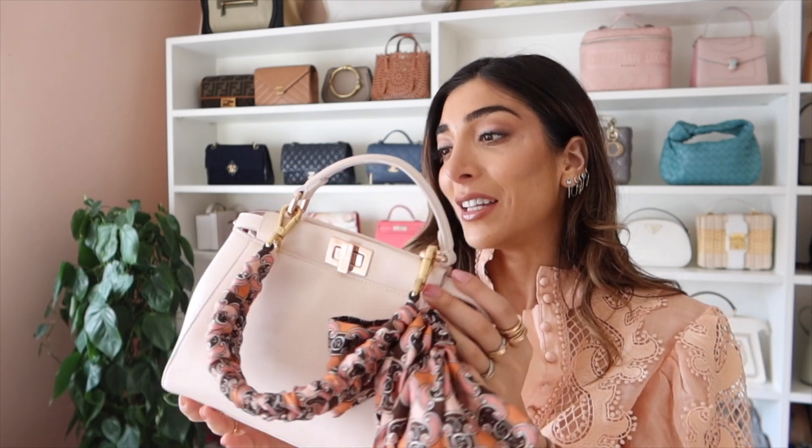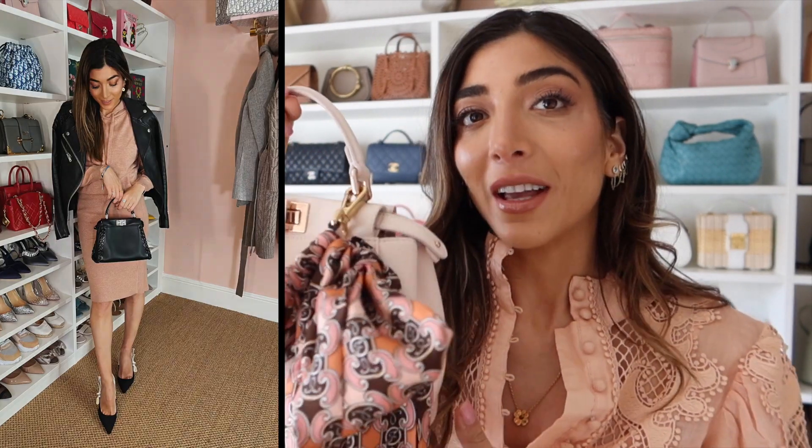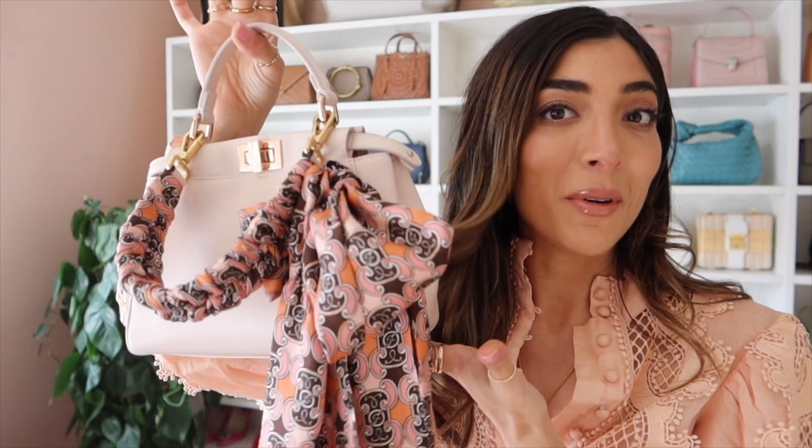You can tell I'm loving Fendi at the moment. My black peekaboo I wear so much — it's such a go-to bag for running around every day, so hopefully this blush one could be my spring summer version.